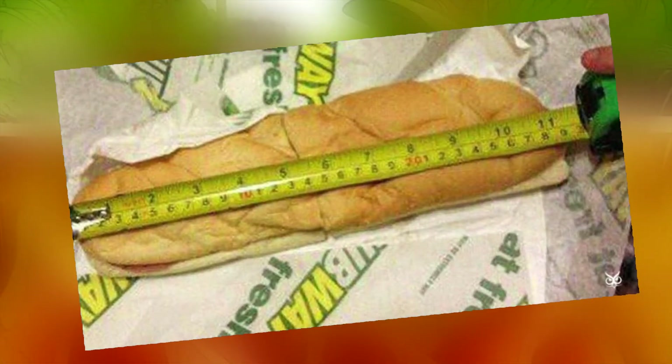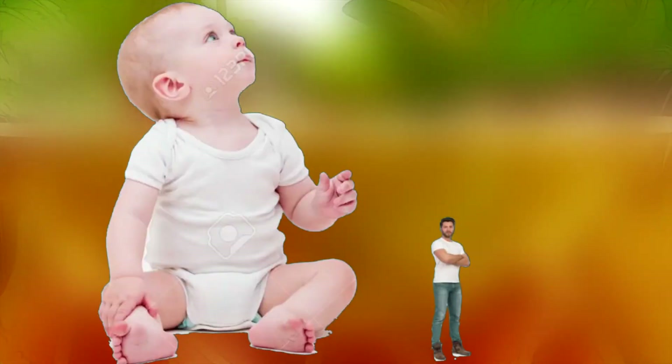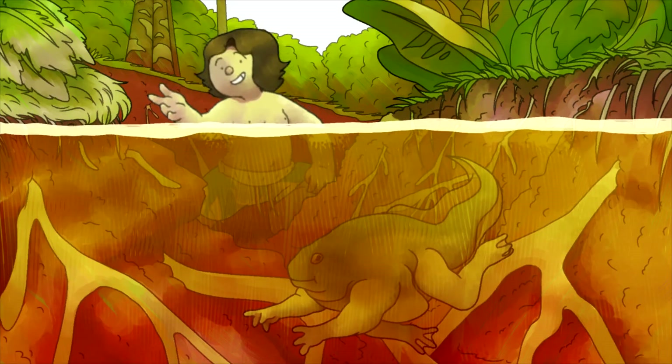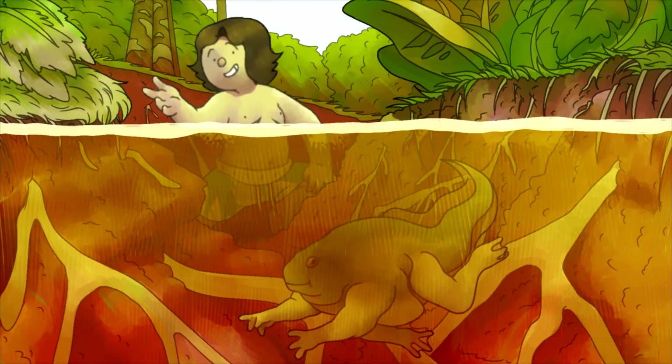Either way, paradoxical frog tadpoles start out at around 11 inches in length before growing — or shrinking, I should say — to a size of around 2 inches. Think about that for a second. That's more than 5 times smaller. That's like being born 5'5 and growing up to be 2'5.